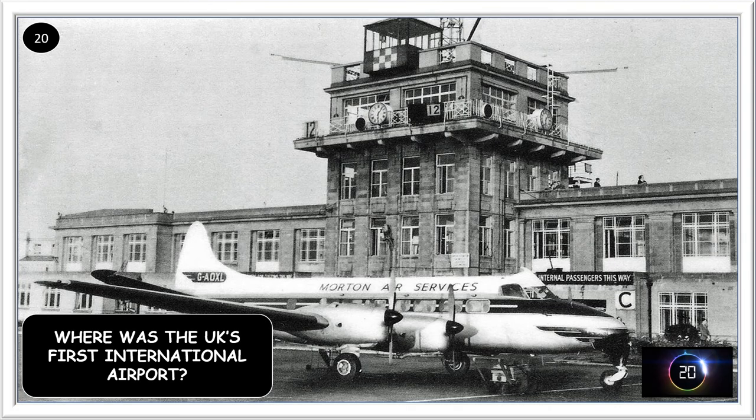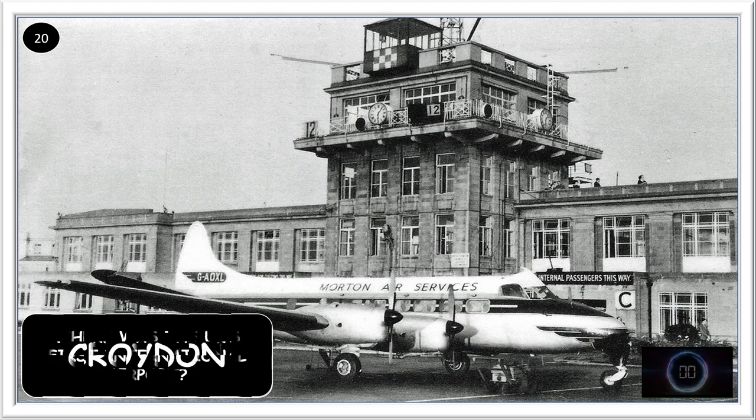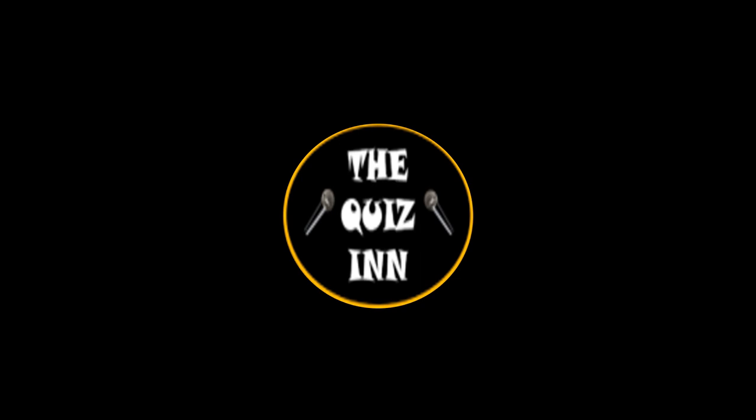When was the UK's first international airport? If you enjoyed playing this quiz, let us know by pressing the like button and I'll see you next time.